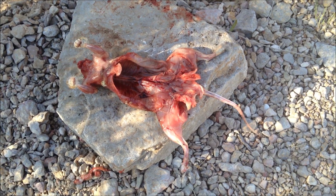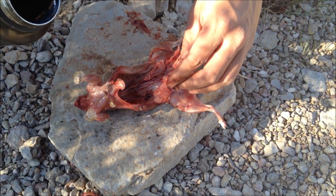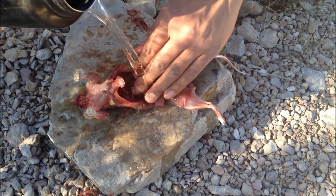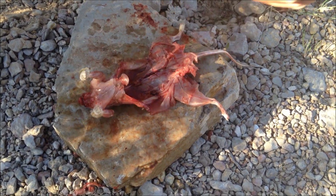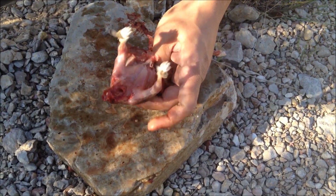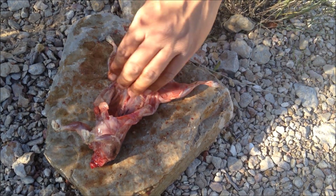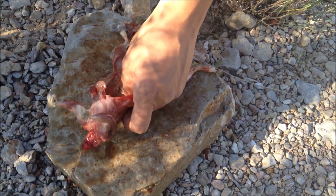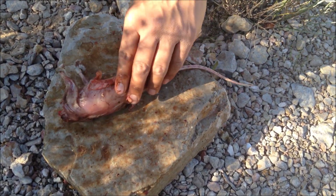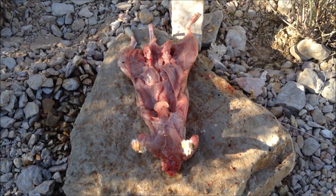That's not the smoothest skinning job I've ever done but it's decent and it's almost ready to go. I'm going to give it a quick rinse. If you have water, I'd suggest going ahead and doing that just to remove any fur and body fluids — it'll make the meat a little cleaner. If you don't have water available, if you're in some kind of survival situation, well, don't be too picky.